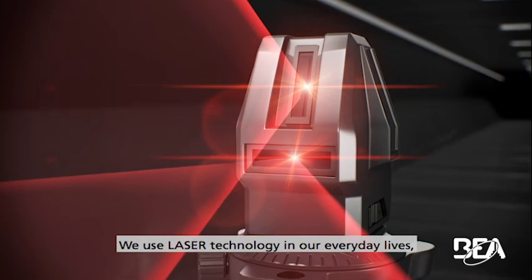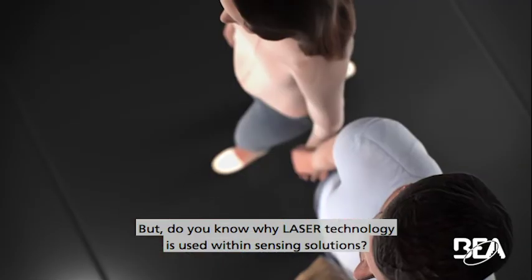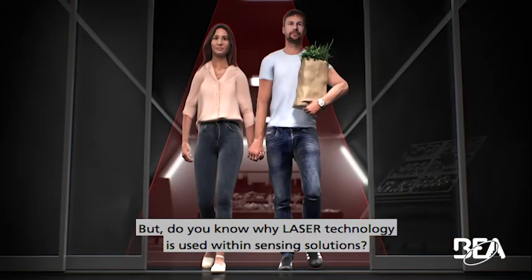We use laser technology in our everyday lives, like during home improvement projects. But do you know why laser technology is used within sensing solutions?